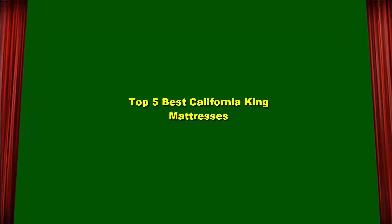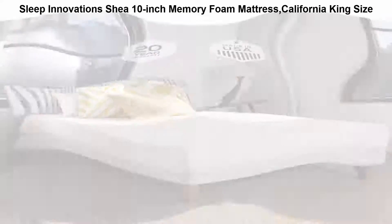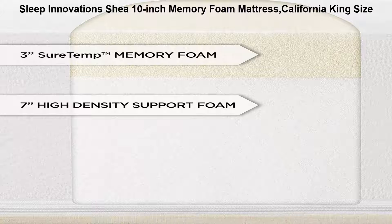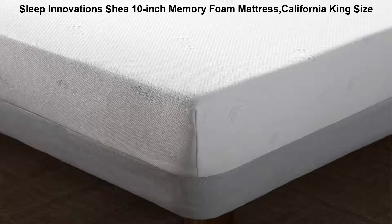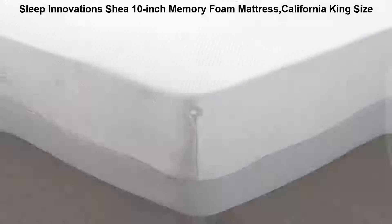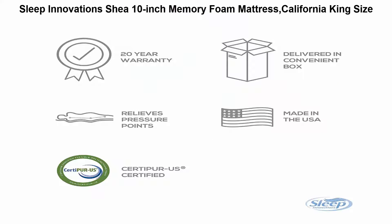Top 5 best California King mattresses. Top 1: Sleep Innovation She 10-inch memory foam mattress, California King size. Drift into a sounder, deeper sleep on this memory foam mattress, ideal for side and back sleepers and all body types. Get the best night's sleep every night with proven pressure point relief and personalized alignment.